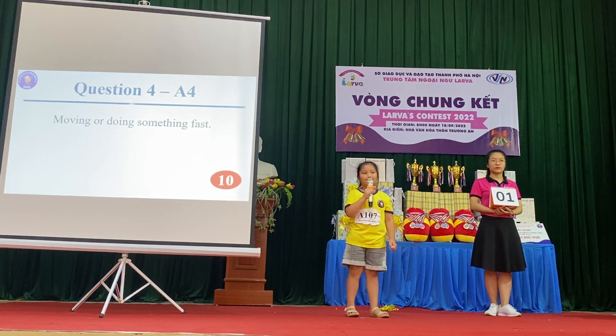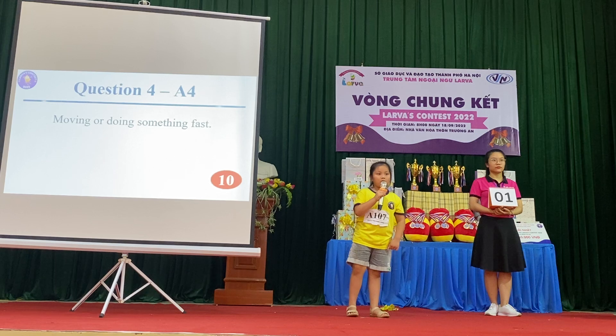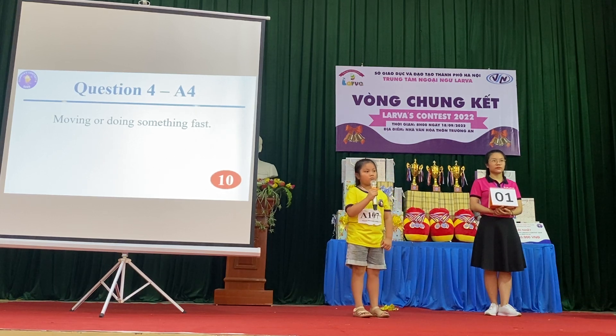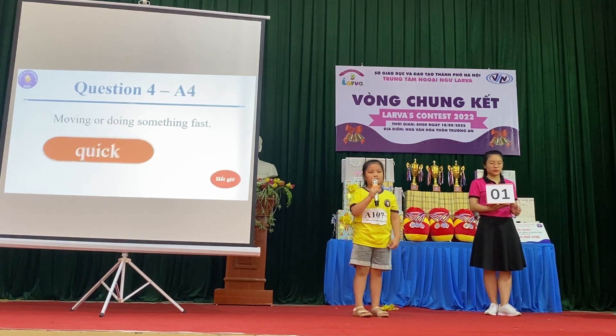Question 4: Moving or doing something fast. Yes, correct. Very good.